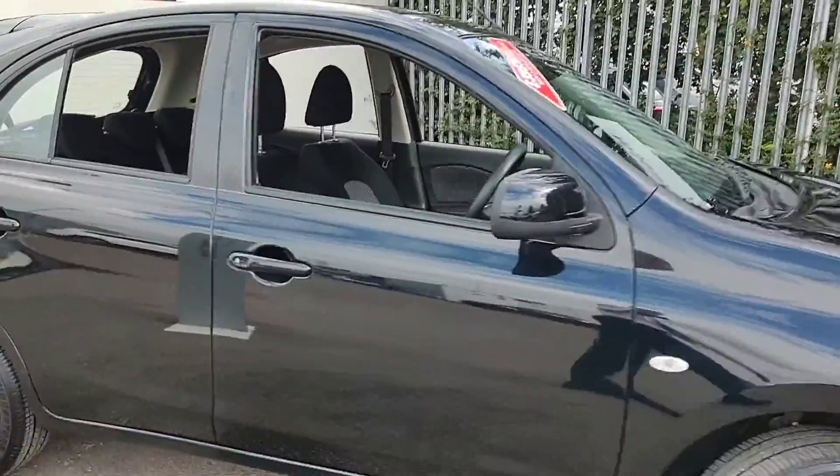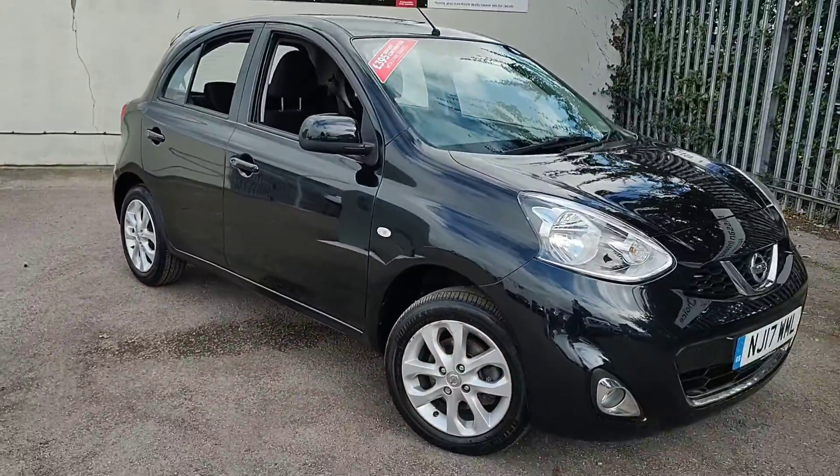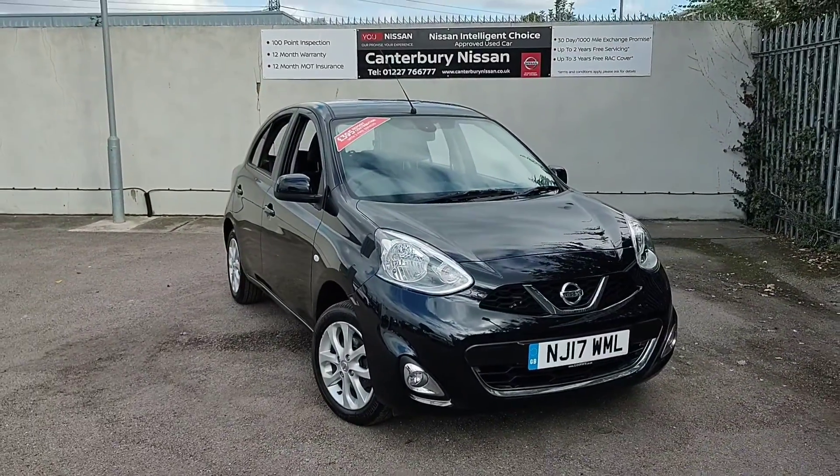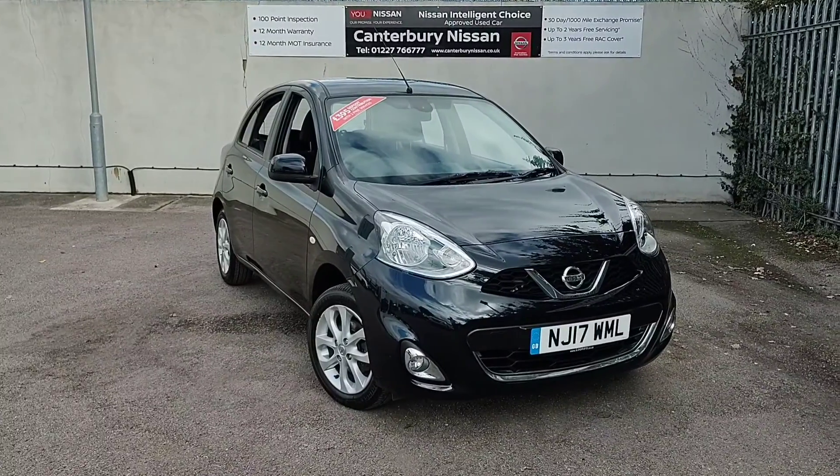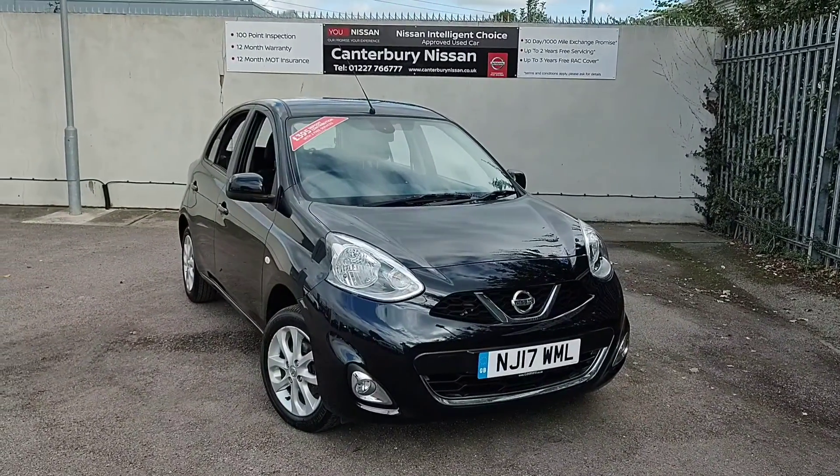Thank you for watching our walk around video of this Micra we have in stock here at Canterbury Nissan. If this car takes your fancy, give us a call on 01227 766 777 and we'll be more than happy to help. Thank you for your time.